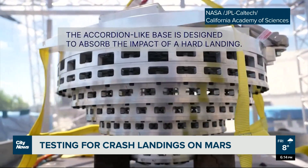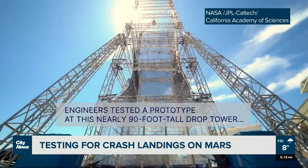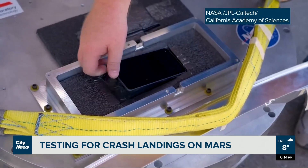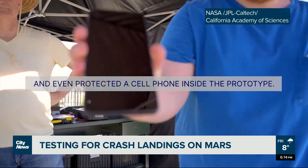To test this thing, NASA engineers built a nine-story-tall sling that could throw SHIELD into the ground at about the same speed as something plummeting to the Martian surface. They then loaded up the device with some sensitive electronics, including a smartphone, and fired up the sling.